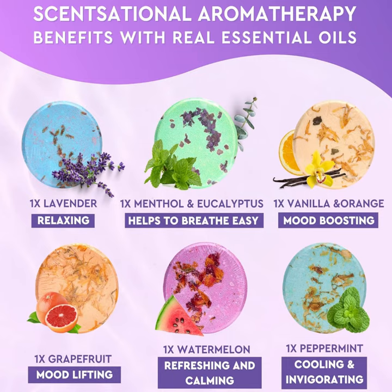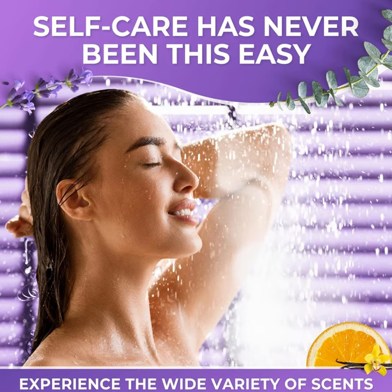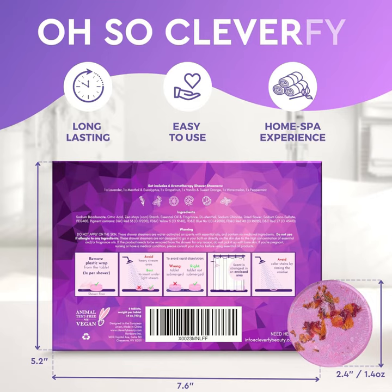From soothing lavender to uplifting eucalyptus, our variety pack offers a range of scents to suit mom's mood and preferences. Designed for convenience, simply place a steamer in the corner of the shower and let the warm water activate its aromatic properties, filling the air with calming and invigorating aromas.